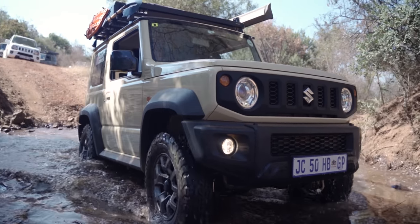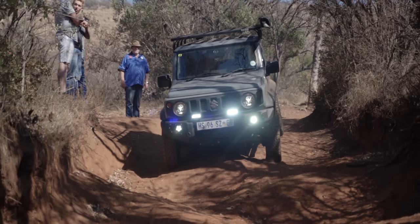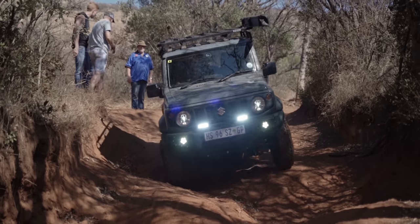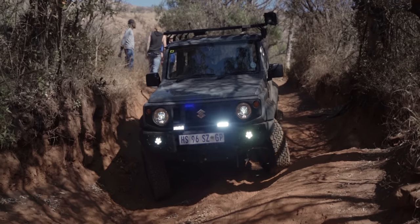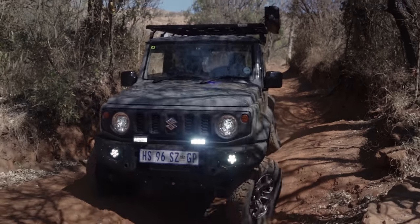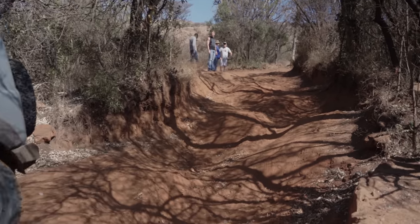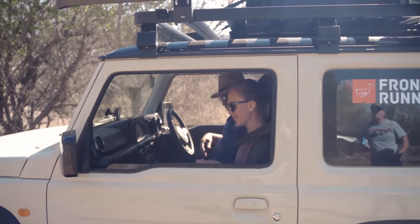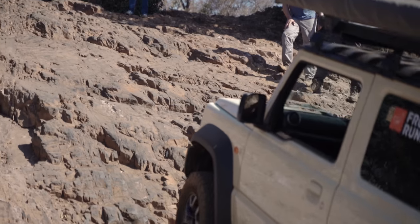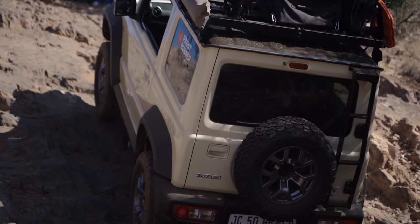It was time for me to claim back the wheel of my Jimny and have a bit of fun for myself, especially as we started heading into some more dangerous obstacles. One of the obstacles, known as Gertseklip, has seen many a heavily modified vehicle roll, but also many a stock 4x4 just walk up it. It's very much a driver-dependent obstacle, where keeping a steady foot and the right momentum is essential.